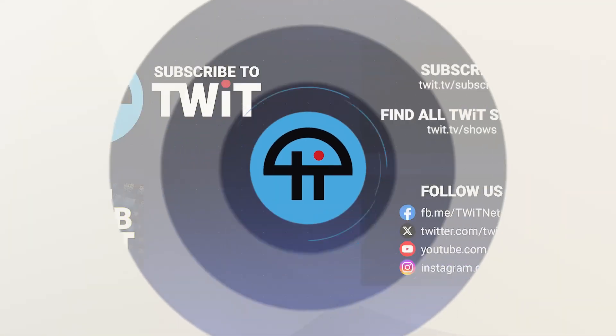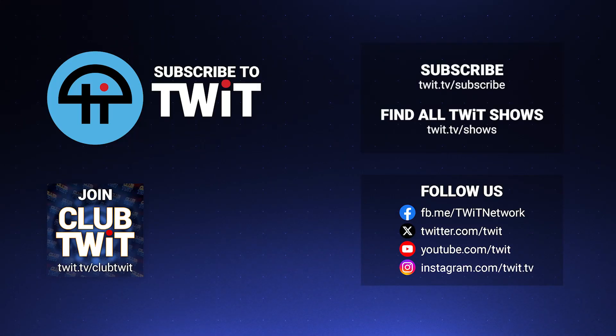Hey, it's Leo Laporte. I hope you've enjoyed this little snippet from Security Now. If you want the whole show, you can get it at our website, twit.tv/sn. Of course, you can subscribe to Security Now on your favorite podcast app, or just click one of the links below.